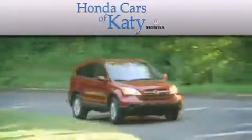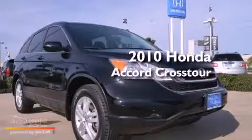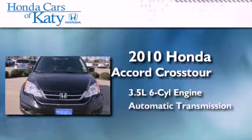Another fine vehicle offered by Honda Cars of Katy. This is a 2010 Honda Accord Crosstour. It has a 3.5-liter six-cylinder engine and an automatic transmission.